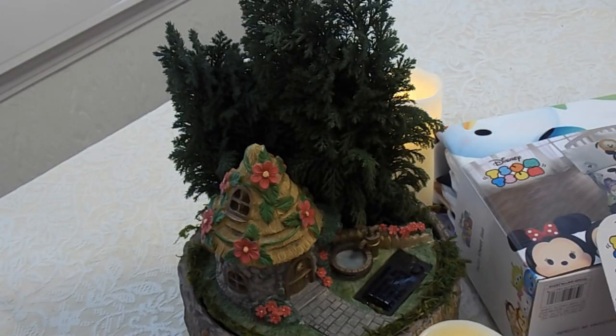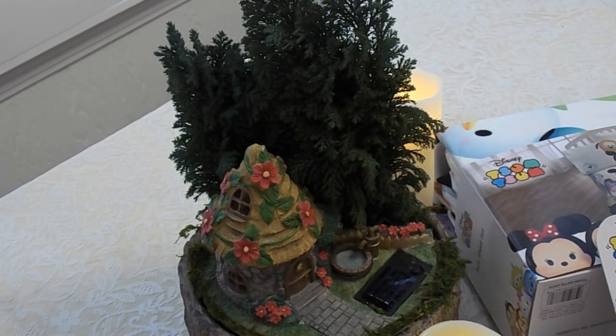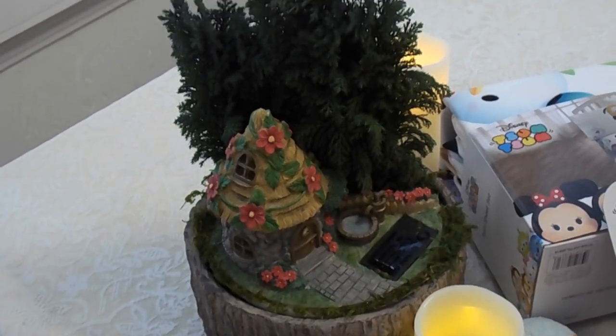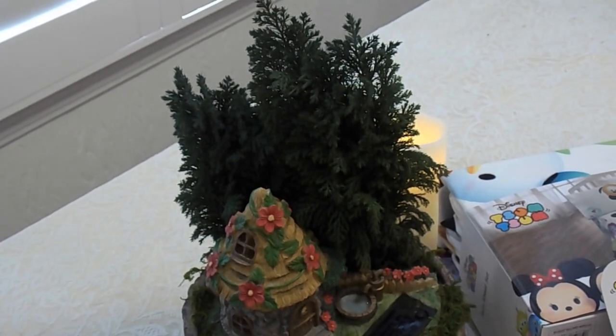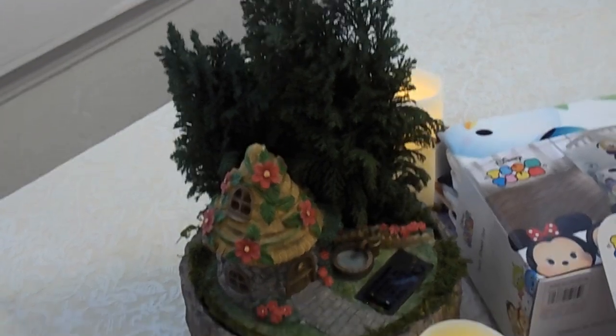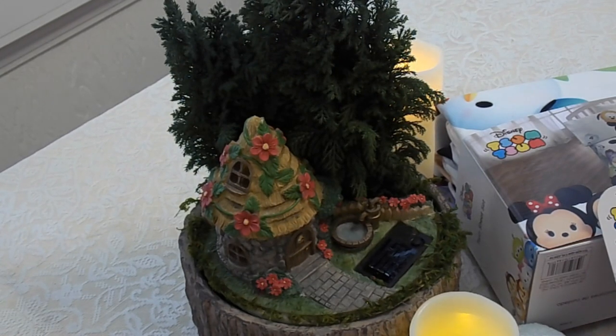So anyway guys, let's get started. First things first, in the very back there is a thing that Mom got for me for Valentine's Day. It's a planter. In the back it has those two green little tiny trees, and they are real little trees — you have to water them and everything. But that little house is so cute. That black thing in the front is a solar panel so it sucks up the sun's rays, and then when it gets dark the little house has a light inside and it lights up. So after it gets dark I'll film some footage of that so you can see what it looks like.